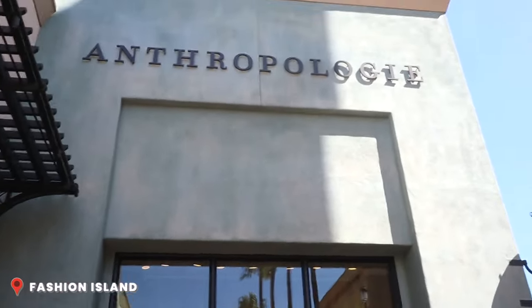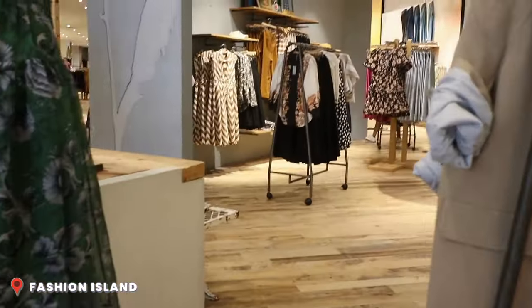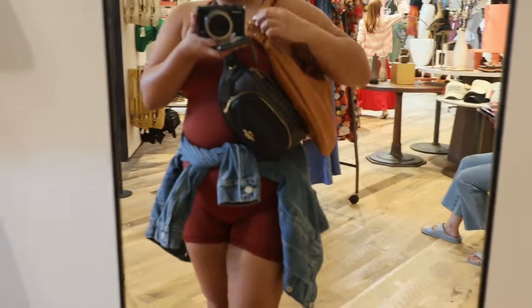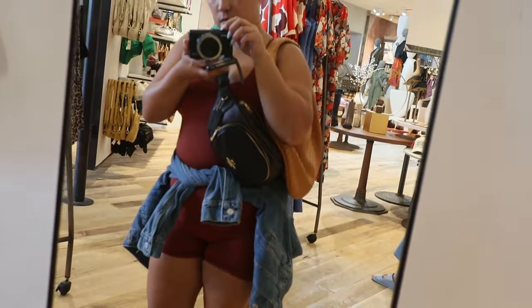Quick dip into Anthropologie — I'm looking for a specific bag. They have the bag I was looking for. I'm thinking about that bag for fall. They didn't have the color I wanted, which I knew they wouldn't, so I ordered it online. I just wanted to feel it to make sure it was soft. It's a dupe for the Bottega Jodi — the Teen Jodi. Some Bottega dupes are really stiff, so I wanted to make sure because this one's a little more costly than other dupes. I really do like it. I'm definitely thinking about possibly getting that in the next few weeks for fall.